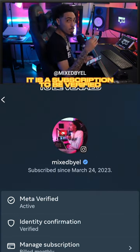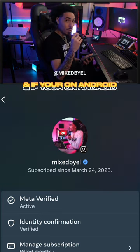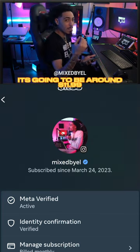Another thing to keep in mind: it is a subscription to be verified. If you're on Apple it's going to charge you $14.99 a month, and if you're on Android it's going to be around $11.99 a month.